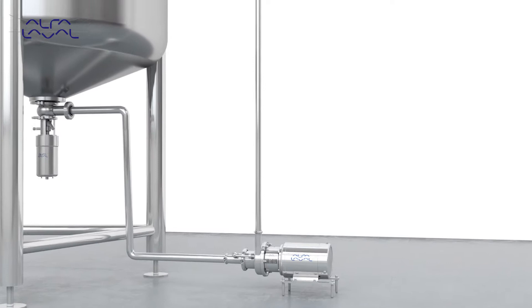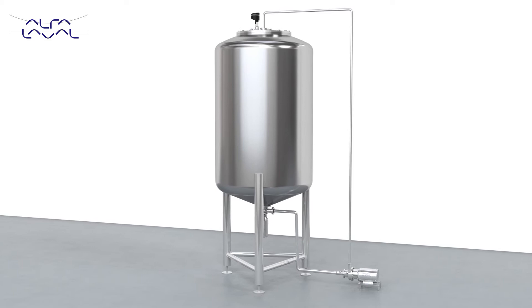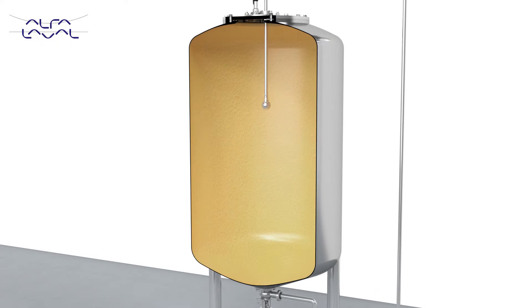Tank cleaning can pose challenges to manufacturers. Whether producing pharma, biotech, milk, yoghurt, beer, carbonated soft drinks or food products, your tank must be thoroughly cleaned after each batch to prevent contamination. That is why it is one of the most important operations to get right.